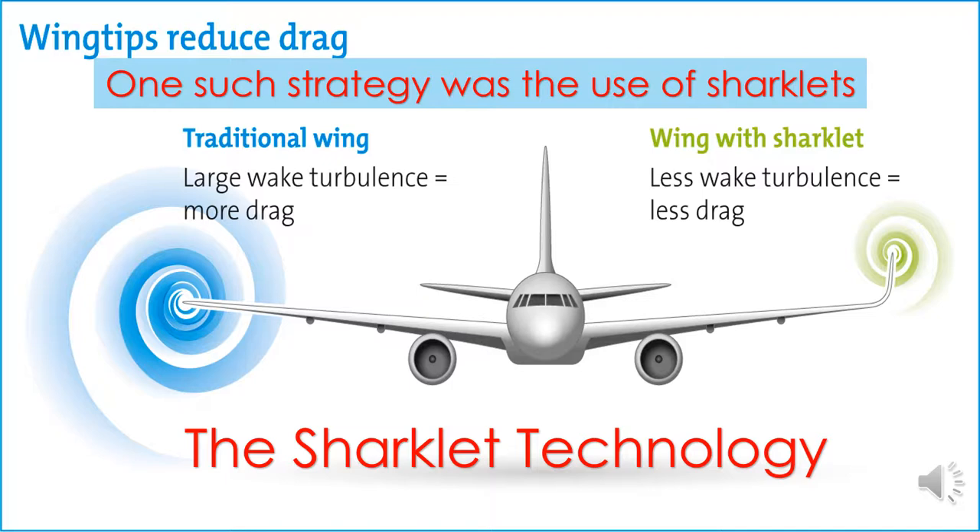The use of Sharklet technology had three major benefits. Firstly, it helped the airline to facilitate higher take-off weights. Secondly, it helped reduce fuel emissions by 4% on fuel burning. And thirdly, it helped provide customers with a smoother flying experience by reducing turbulence during flight.